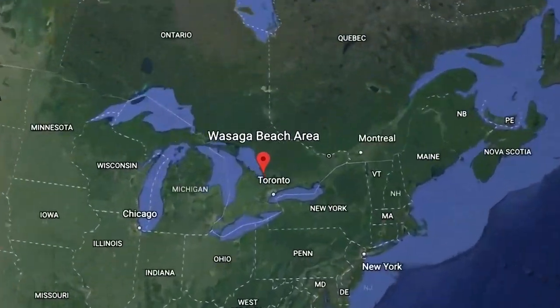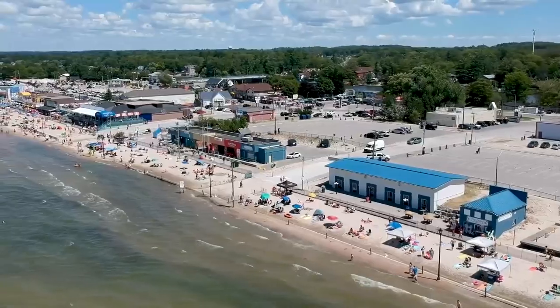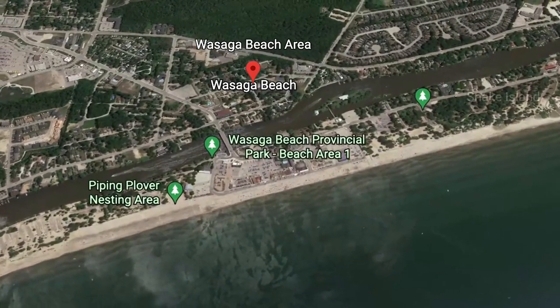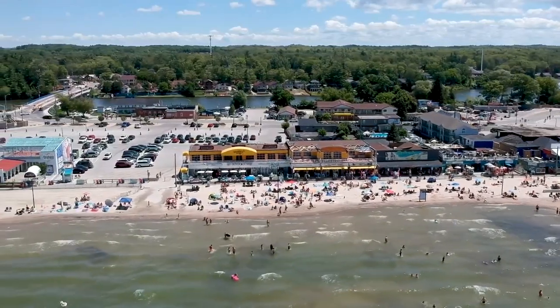If you look at Google Earth, all these embayments, they'll have linear shorelines. And although some houses dug into them and destroyed them, they go across the whole embayment. I've traced those out, and that whole embayment is as old as thousands of years — we're talking 12,000 years.